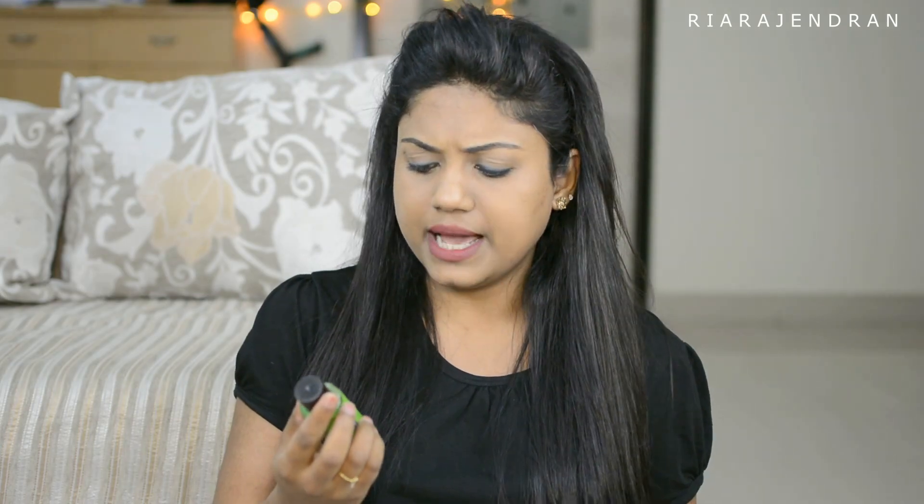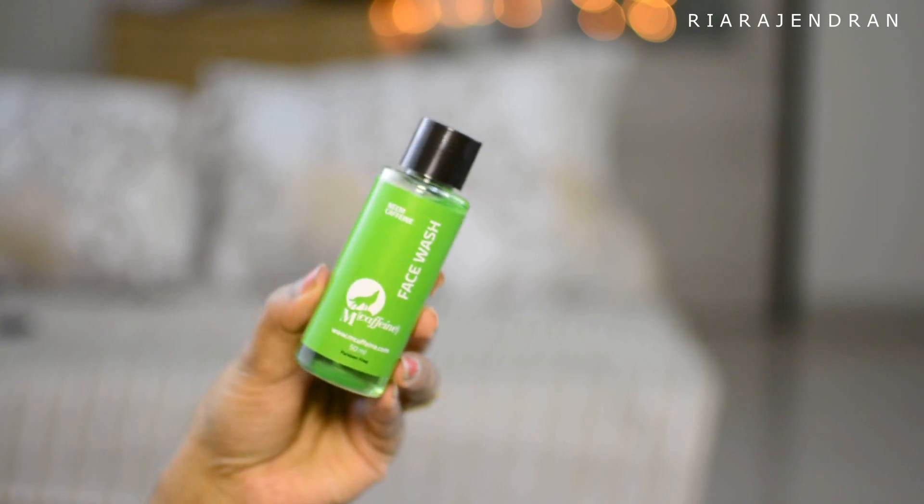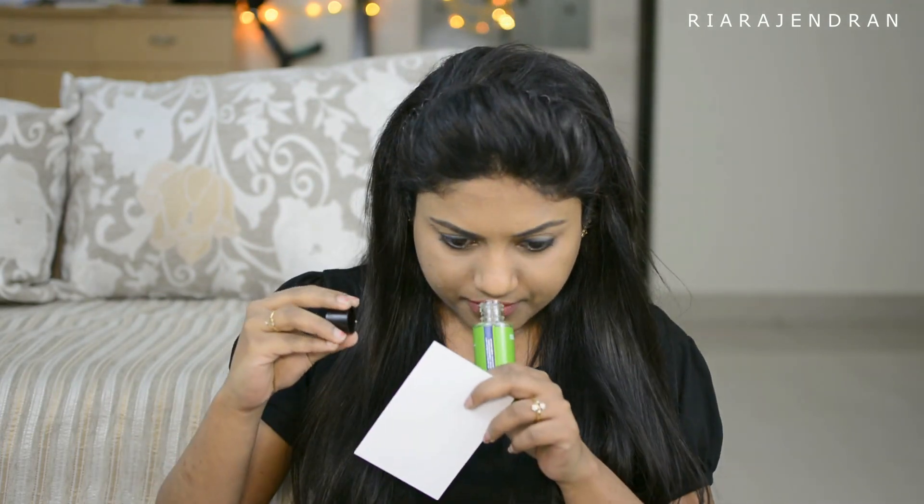The next product is by the brand called Mech Caffeine and this is their neem and caffeine face wash. It's a 15ml sample and this one retails for Rs. 199. I've never really heard about this brand before, but it says it's not tested on animals so it's a cruelty-free product and it has a very strong and refreshing fragrance. Let's see how this one works on me.